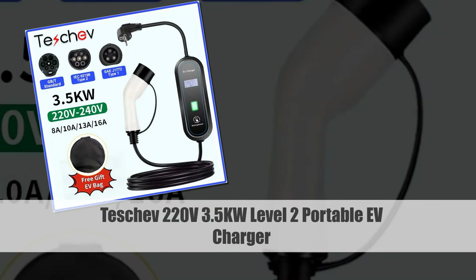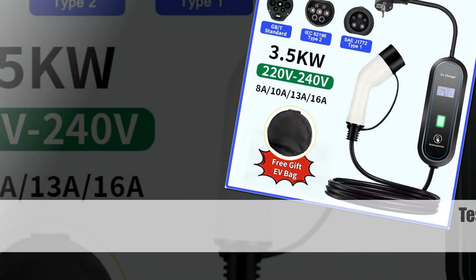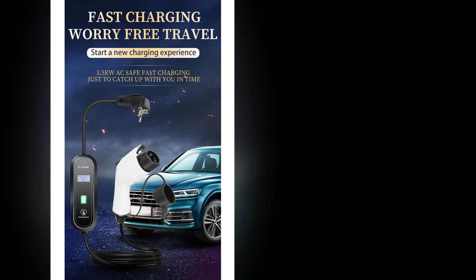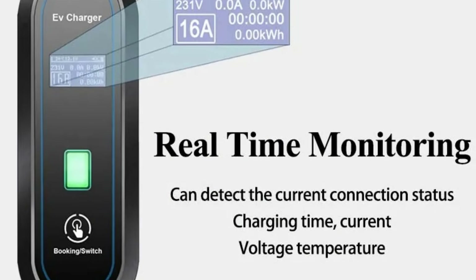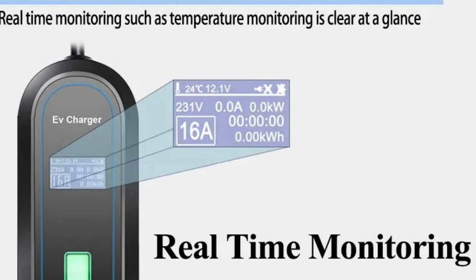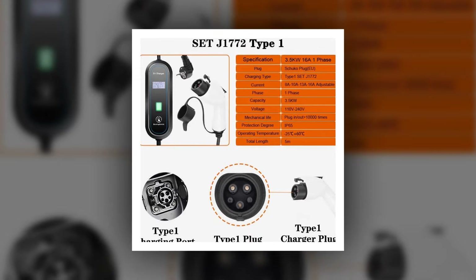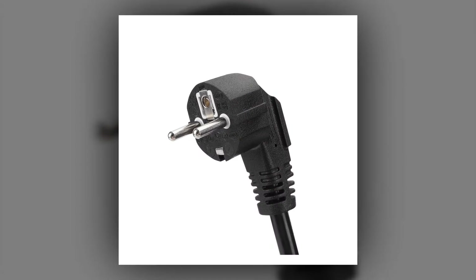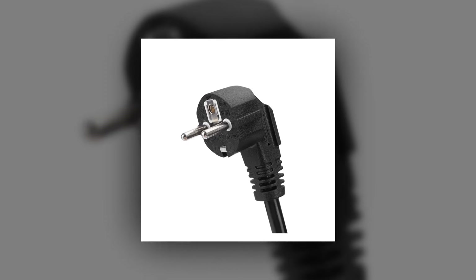Number 4: Teshev 220V 3.5KW Level 2 Portable EV Charger, 5M. Teshev's Level 2 Portable EV Charger is a versatile option, operating at 220V and 3.5KW. Designed with a J1772 Type 1 connector, it accommodates a range of electric vehicles. Users can choose between 8A and 16A charging options, providing flexibility based on their charging requirements. The 5-meter cable enhances portability, making it an ideal choice for both home and on-the-go charging.